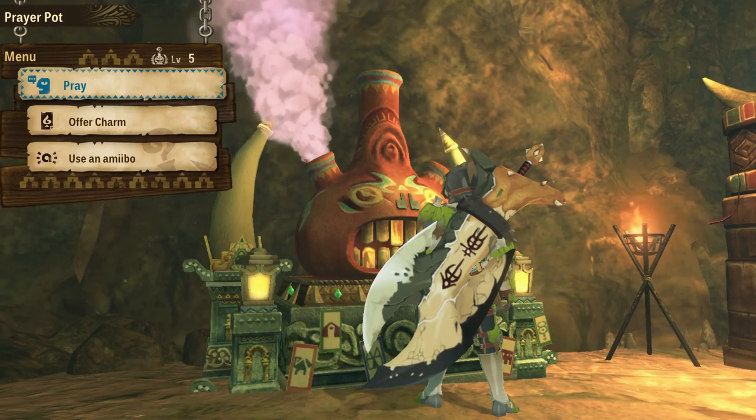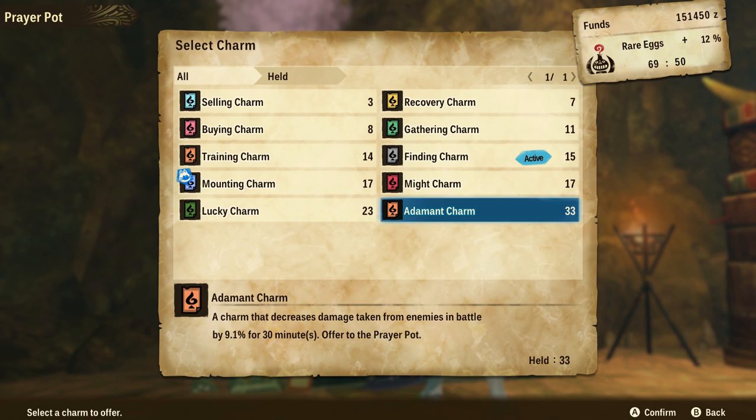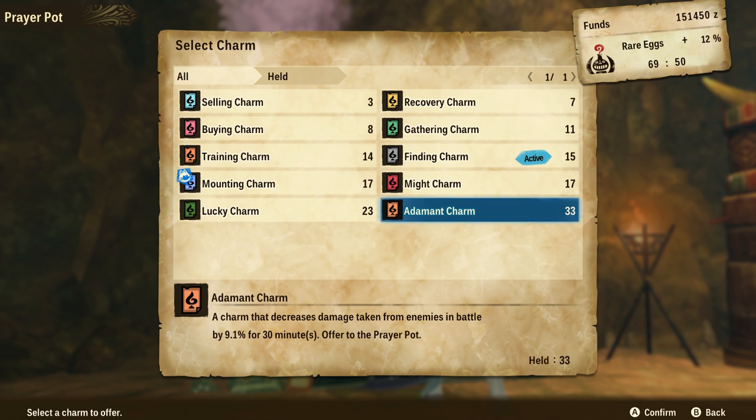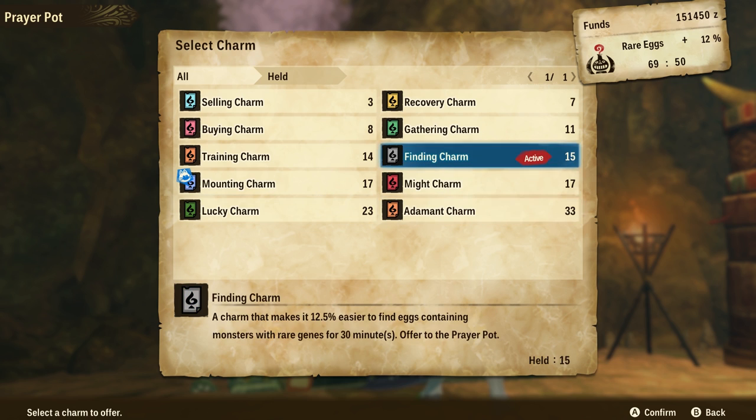If we come back over to the Prayer Pot here, I'll show you the other two charms we get. You get the Lucky Charm and the Adamant Charm — those are the other charms from the other two expedition locations. The Lucky Charm gives 77 points to battles, and the Adamant Charm decreases damage. I would farm those areas for those charms to level up your Prayer Pot, but definitely farm Hakalo Island for the Finding Charms because it is totally worth it.